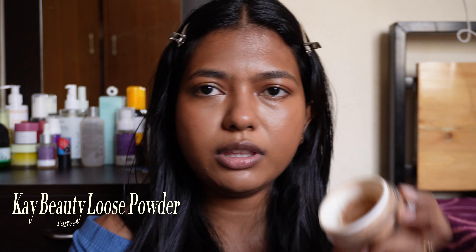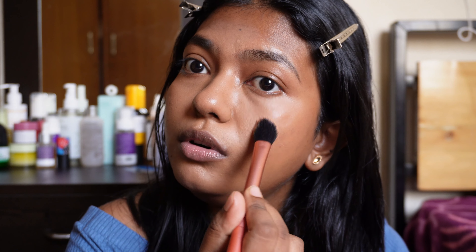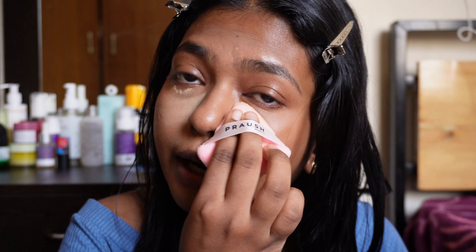Next, we will set the concealer. I put the K-Beauty loose powder in any shade and set it precisely using a concealer brush. Then I bake it on top. If you have dry skin, you can skip this step, but I pack the powder. Then I put the Huda Beauty loose powder in the shade Blondie — it is a highlighting powder that brightens the face. This is the most lightweight powder I have ever tried.